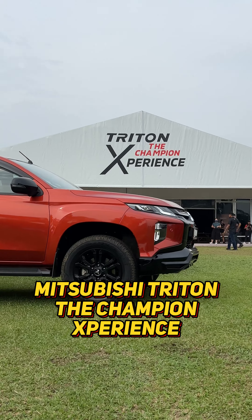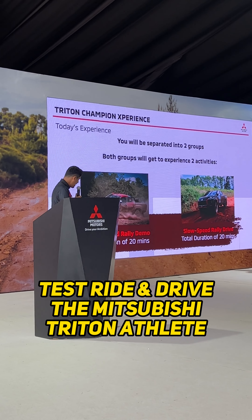Hello folks, welcome back to Charikas. I'm Mohili Seul. We're live and direct from Tanah Merah Experience all the way in Shah Alam to check out Mitsubishi Motors Malaysia's latest event called the Mitsubishi Triton V Champion Experience.